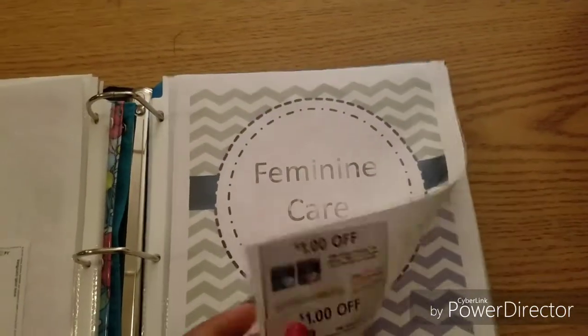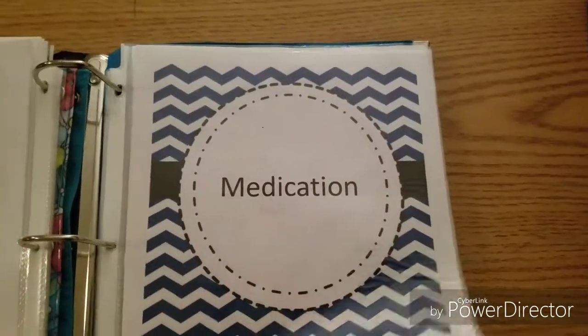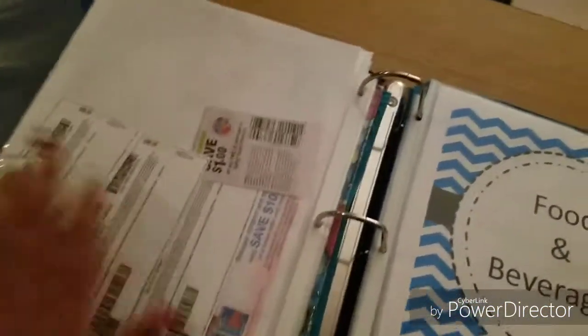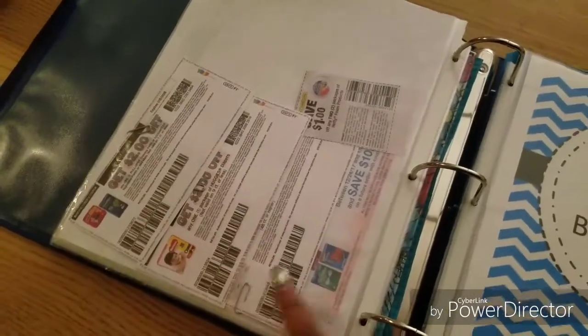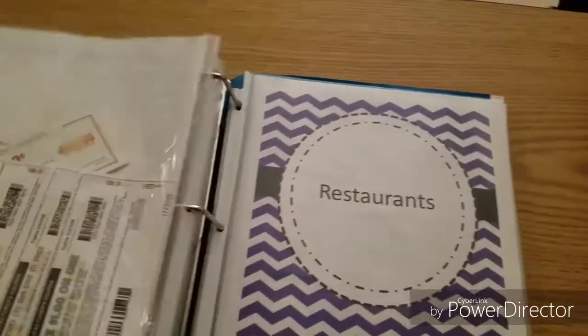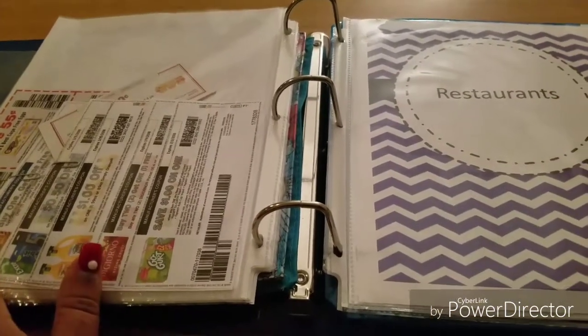I also have tabs for feminine care, makeup, medication, and miscellaneous items. I still need to add a baby products tab because there are a lot of coupons I use for that. As for food, I'm not great at food couponing yet — I started with just household items and that's worked well for me, but I plan to transition into food couponing.